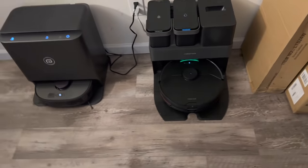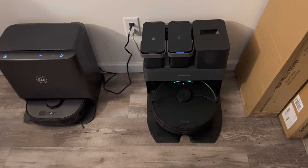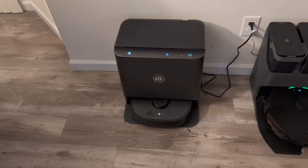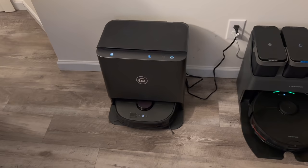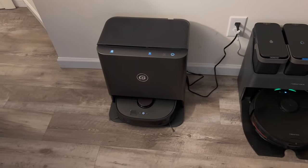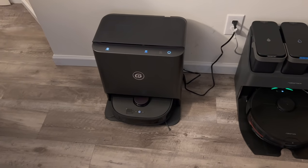We have the Roborock S7 Max V Ultra — so far I've only done one video on it but it has been fantastic, I love it so far. This is the Abode P8 — nothing but problems with it so far. It's a demo unit they sent me, so it's not ready for the public. I'm in communication with them hoping they'll send me a new one that works right, which is why there haven't been any videos on it yet.